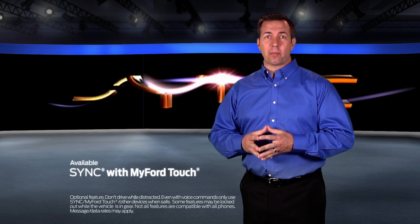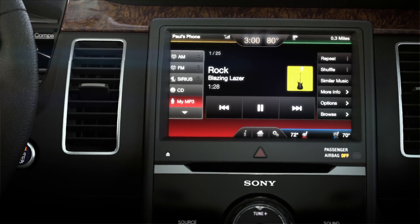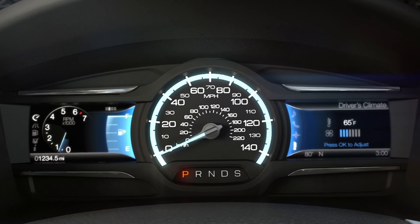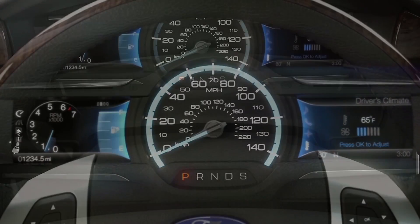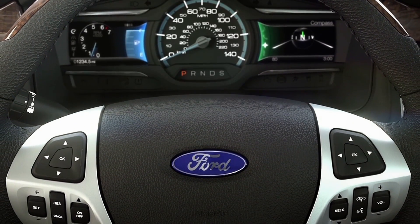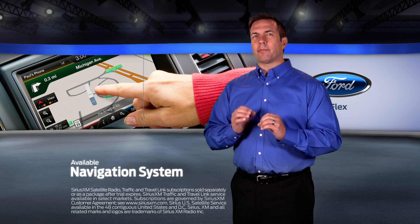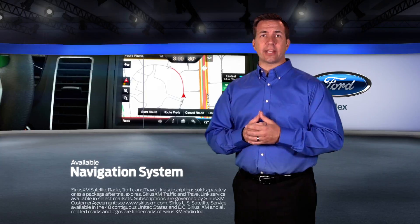Available Sync with MyFord Touch Driver Connect technology is offered with a full-color 8-inch touchscreen in the center stack and two 4.2-inch LCD screens in the instrument cluster, making vehicle functions, settings and information easily accessible via voice commands, steering wheel controls or a tap of the touchscreen. Available navigation with Sirius XM traffic and travel link combines GPS technology with 3D mapping, providing voice-guided turn-by-turn directions.